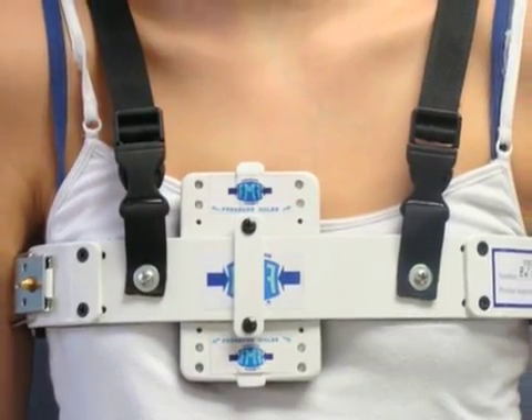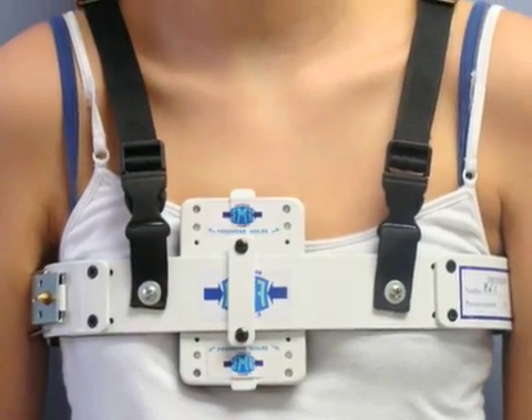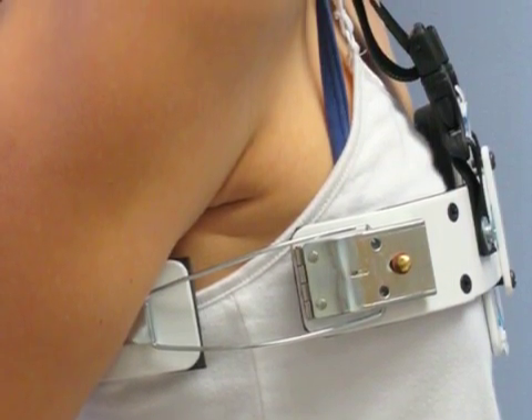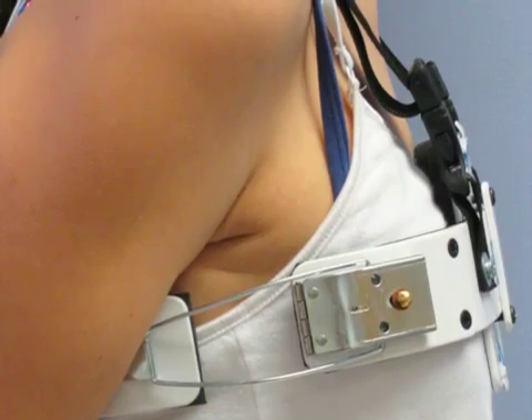The brace, because it's form-fitting, is also easy to conceal. Under loosely fitting clothing, it's often hard to tell when the young person comes into the clinic whether they're wearing the brace or not.